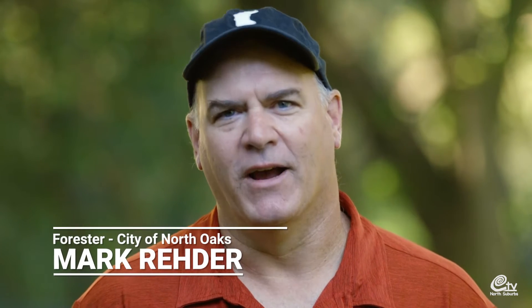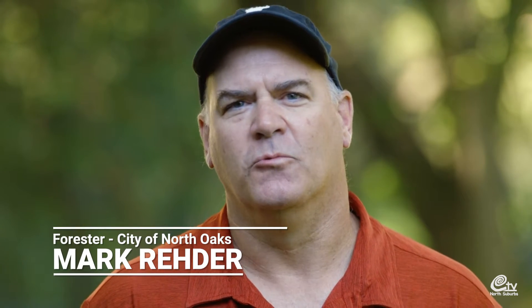Good morning, my name is Mark Rader. I'm the contracted city forester with North Oaks, here to talk to you today about the emerald ash borer.